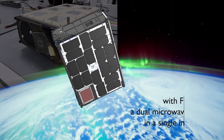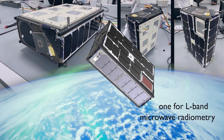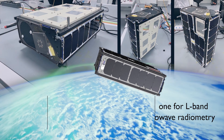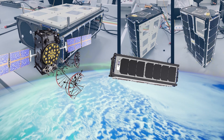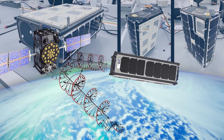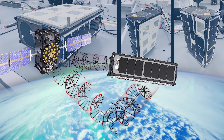With FMPL-2, a dual microwave payload in a single instrument — one for L-band microwave radiometry and one for GNSS reflectometry — CubeSat 3CAT-5A acquires data that helps us to monitor soil moisture, ice thickness and extent, and water ponds on ice maps.